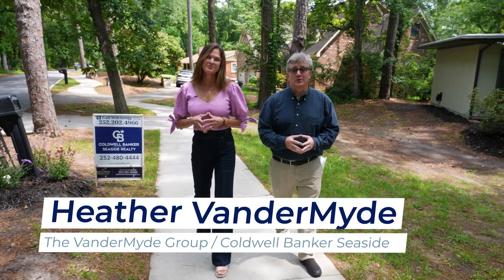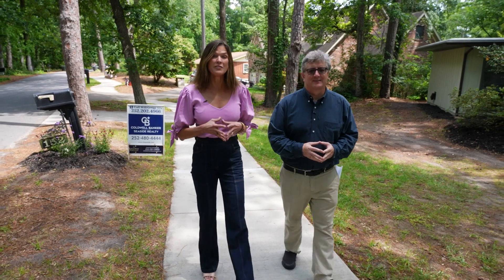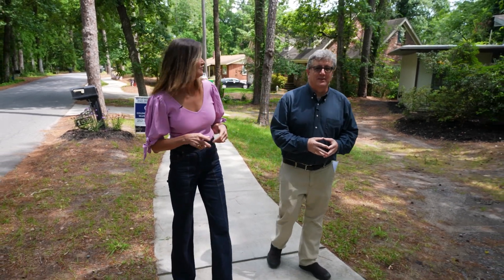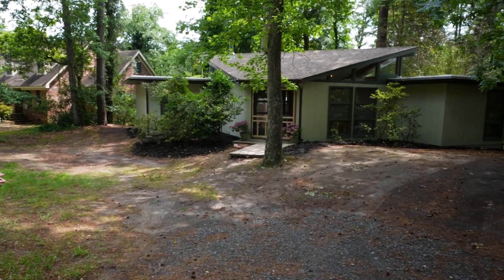I'm Heather Vandermod and I'm Will Gregg. Will is showing us his newest listing in the heart of the coveted Southern Shores community. An opportunity to own at this price point doesn't come around often. This is 152 South Dogwood Trail in Southern Shores, North Carolina.